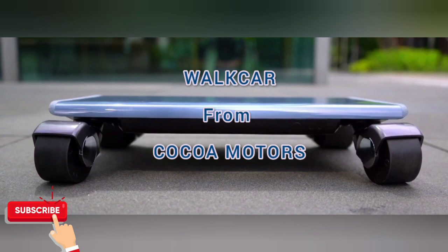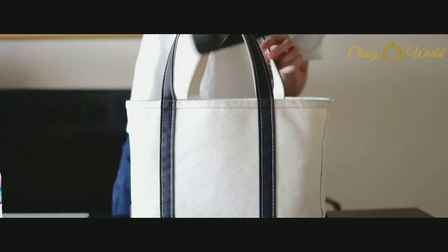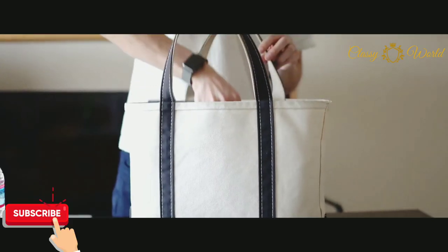Hello everyone, welcome back to our channel. Today we will talk about the walk car — yes, you heard me right. Before starting, please subscribe to our channel if you haven't done so yet. So these walk cars are manufactured with...